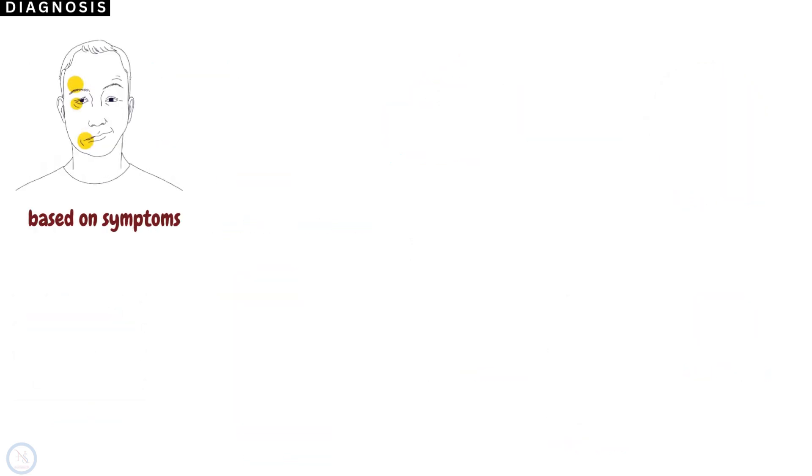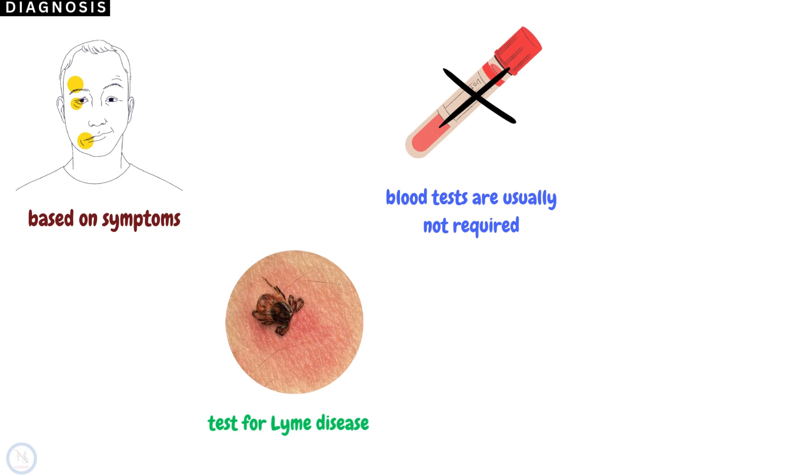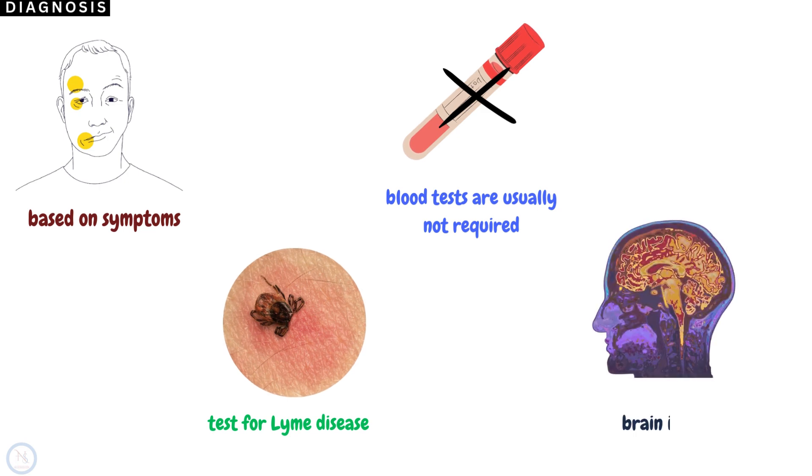Bell's Palsy is usually diagnosed based on the patient's symptoms and a physical examination. Blood and other tests are not usually required, but a test for Lyme disease can be done. Lyme disease is a treatable infection that can cause weakness of the face. Brain imaging can be performed to rule out other causes of Bell's Palsy.